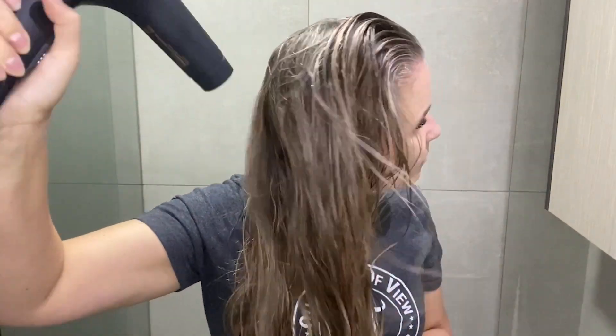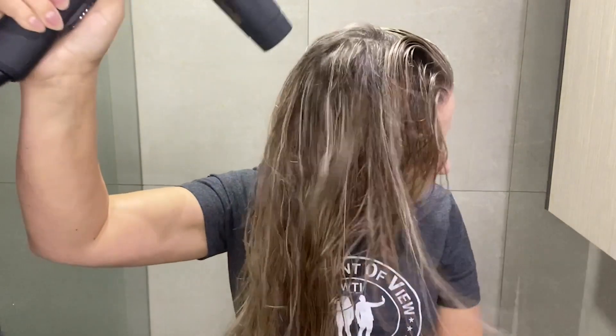Hi, it's Kirsten from WTI. If you're looking for a lightweight yet powerful hair dryer, you have found it in this JMW professional hair dryer. This is the Air Sense, and I love this hair dryer so much.